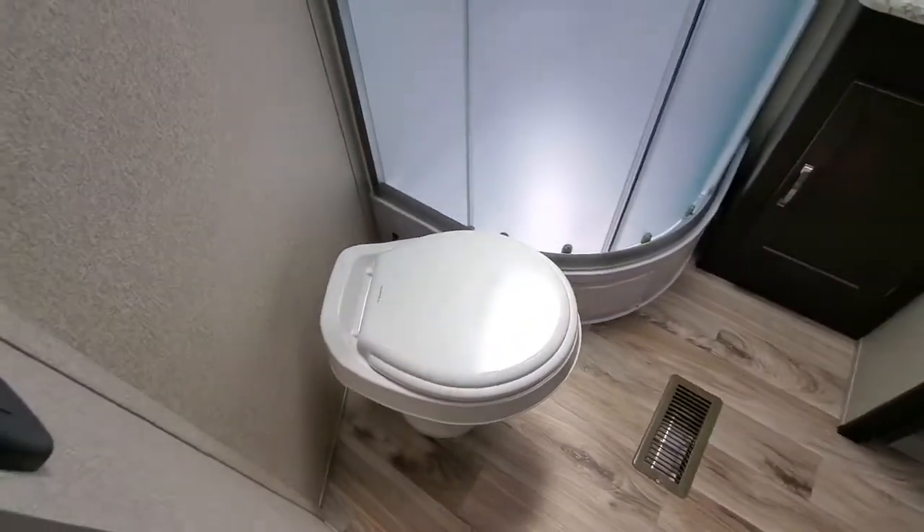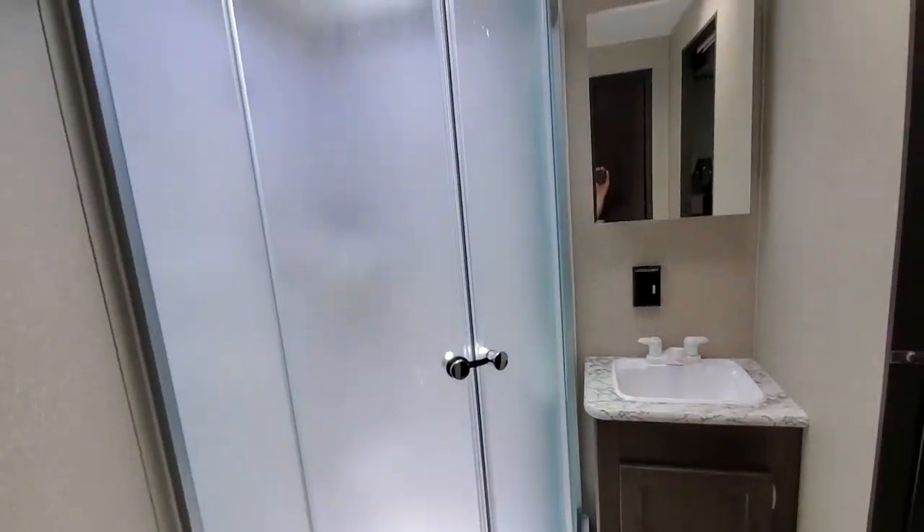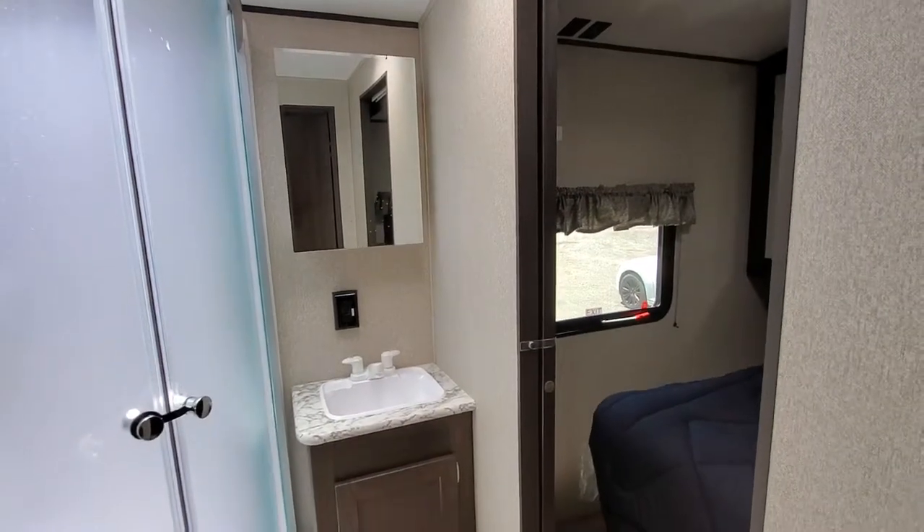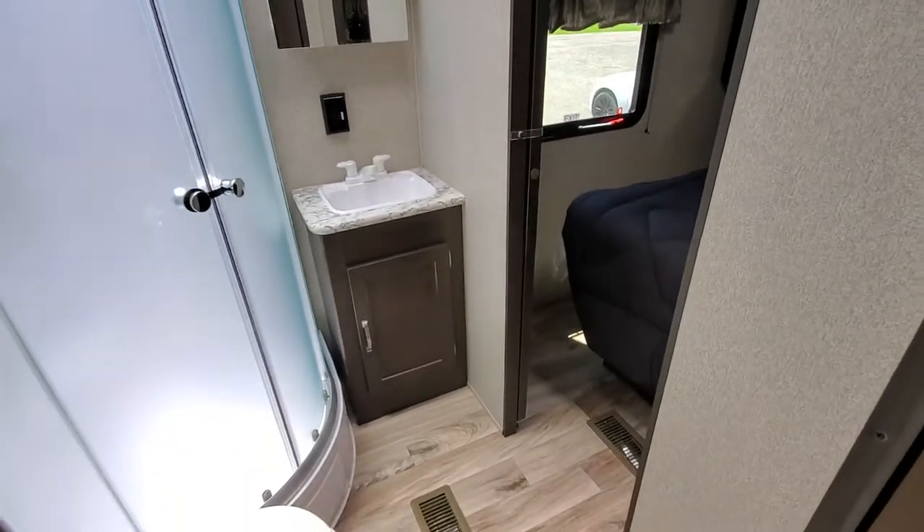Here in the bathroom, you got plenty of elbow room. Nice radio shower gives you plenty of room to move around and scrub your body. Medicine cabinet back behind that mirror. Good size sink, and a door into the bedroom.